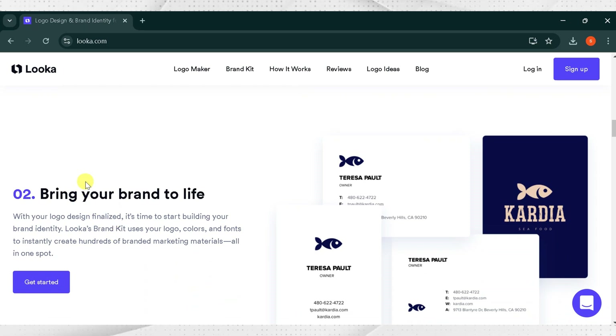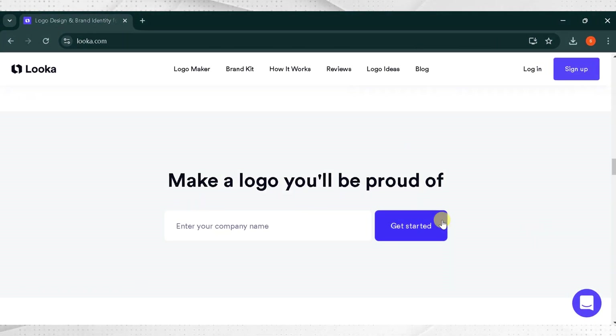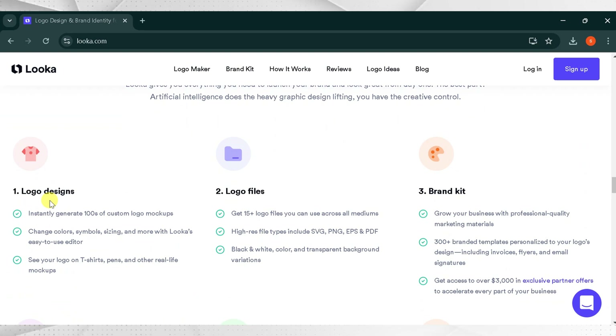Bring your brand to life. Once your logo design is finalized, it's time to start building your brand's identity. You can choose logo colors and fonts to instantly create hundreds of variations of your brand's logo. Market your business — choose from 300 plus templates made to match your brand's identity and industry. Luka AI is your personal designer, giving you everything you need to launch your brand from day one. Get a logo design instantly and generate 100 plus custom logo mock-ups. You can change colors, symbols, sizing, and more with Luka AI's easy-to-use editor.